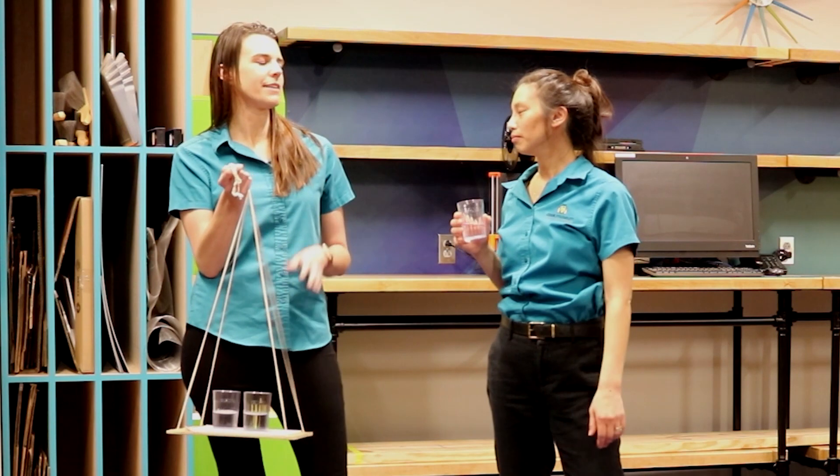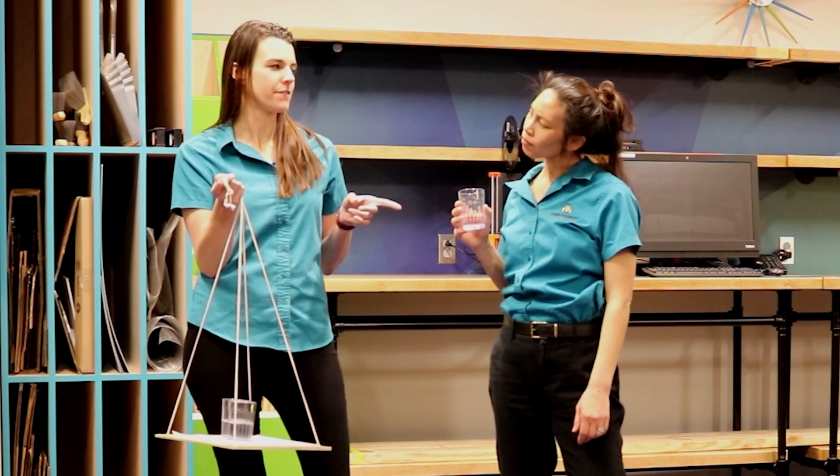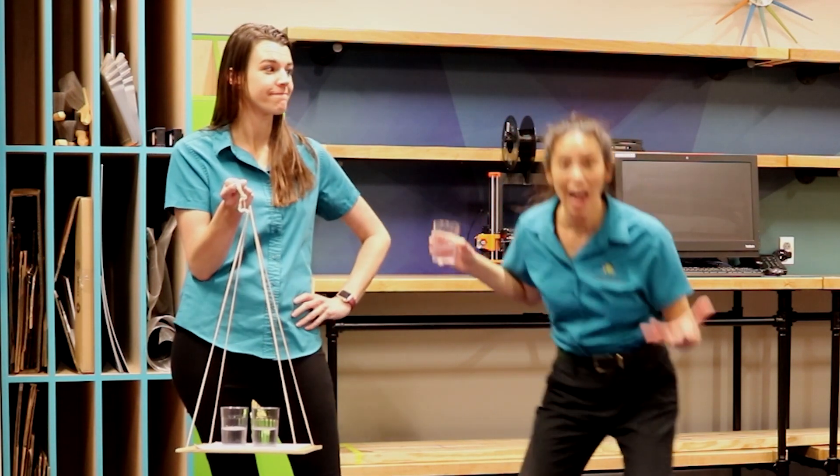So is this kind of like when we're taking a ride in your car and you take those really fast turns and I feel like I'm being smushed up against the door? Exactly!